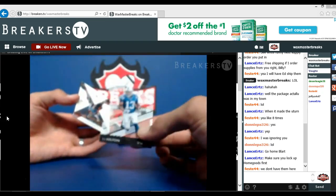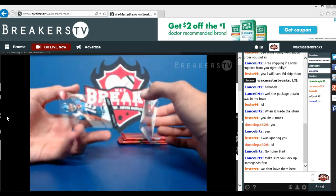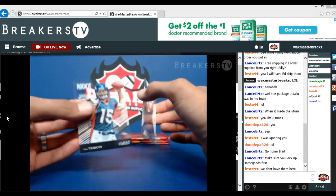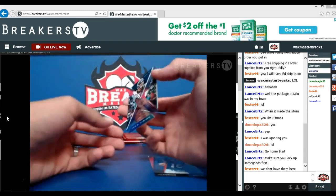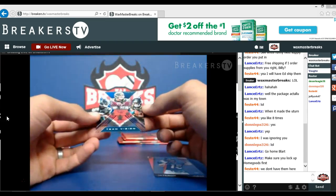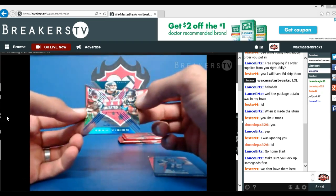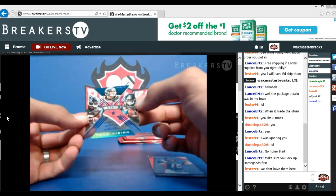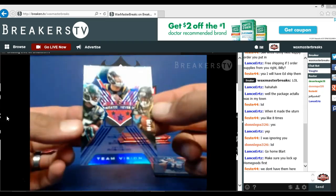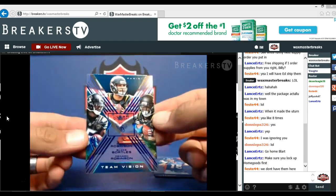T.Y. Hilton base. Rookie revision Tim Tebow — that's pretty cool, clear vision. Panthers. Alan Robinson, Blake Bortles, Denard Robinson team vision — that's numbered 99, pretty cool.